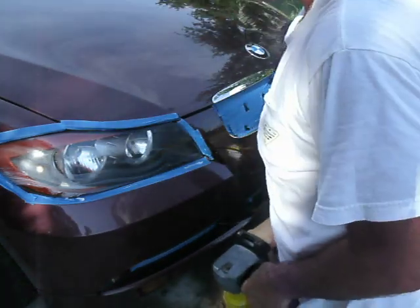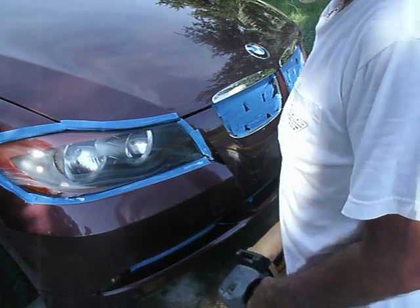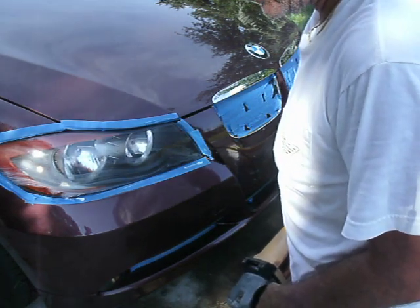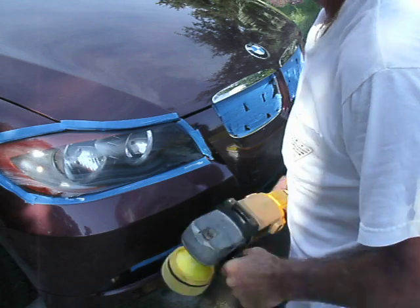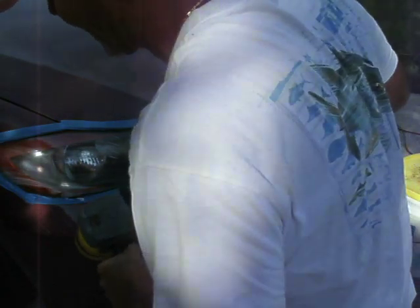This is a 2005 325, and basically what I did to the vehicle is I washed it down, I clay barred it down, I compounded it out, I polished it out, and now what I'm doing is I'm applying the sealer here, so it's basically a four step.